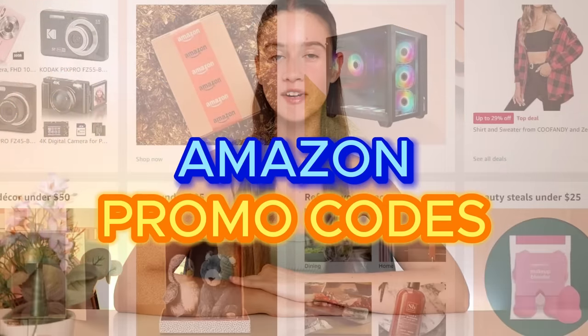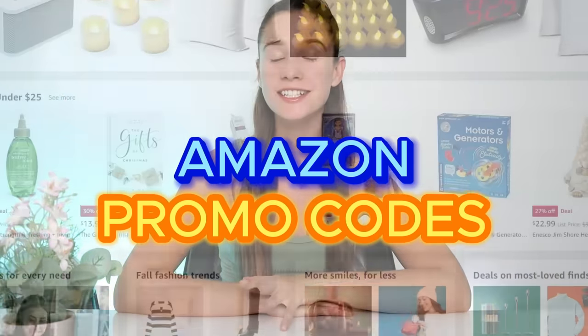Hello everyone! I am here to share with you guys some of the best Amazon promo codes I have ever come across, and you guys are going to be so happy that you clicked on this video because you're going to be able to save so much money using these promo codes.